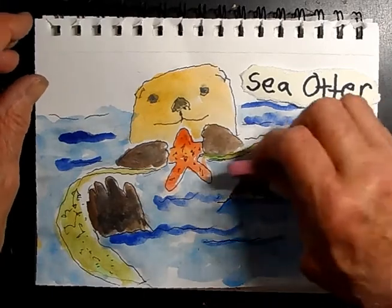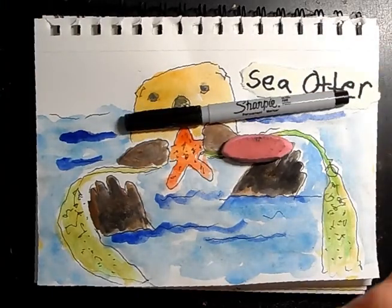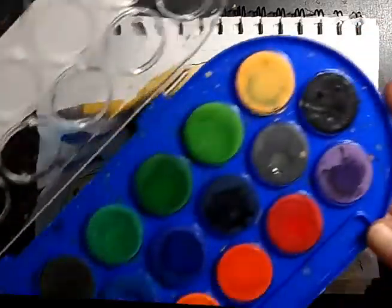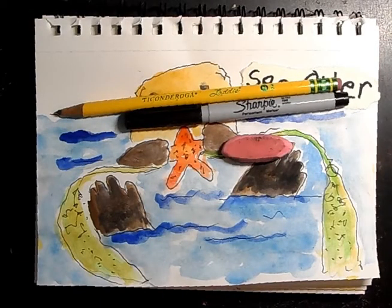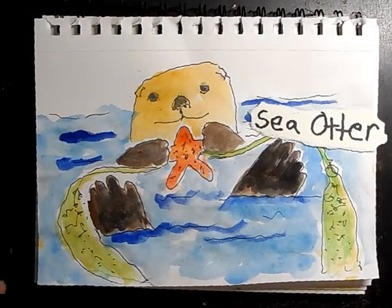This is what you're going to need: an eraser, a Sharpie if you have it, a pencil, and watercolors. Just any watercolors — put a little drop of water on your colors before we get going because it'll loosen it up and make it feel really good.